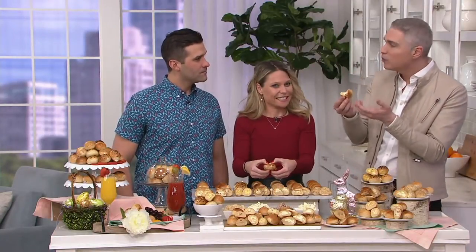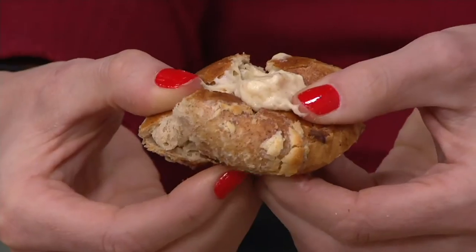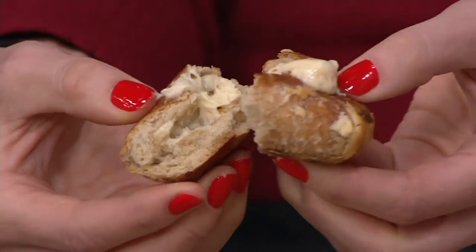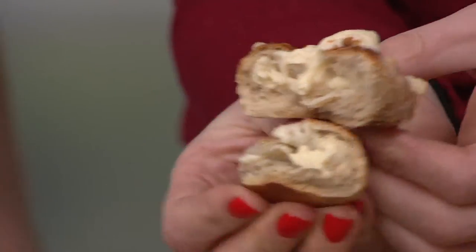Each one is about three to four bites — they're substantial. And you're not going out buying bagels, buying cream cheese, rushing around getting everything. Everything's in one easy-to-eat, perfect little package.